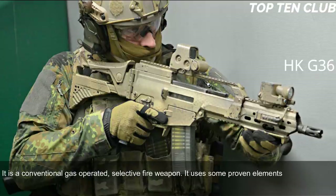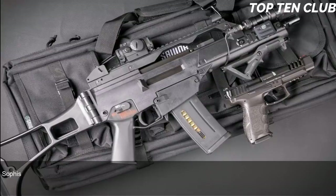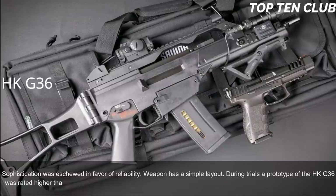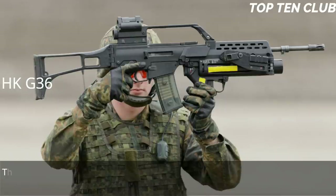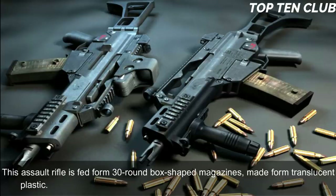It uses some proven elements from the previous G3 rifle design and bears a lot of similarity with the US ArmaLite AR-18 automatic rifle. Sophistication was eschewed in favor of reliability. The weapon has a simple layout; during trials, a prototype of the HK G36 was rated higher than the Austrian Steyr AUG. This assault rifle is manufactured using the most modern technologies.